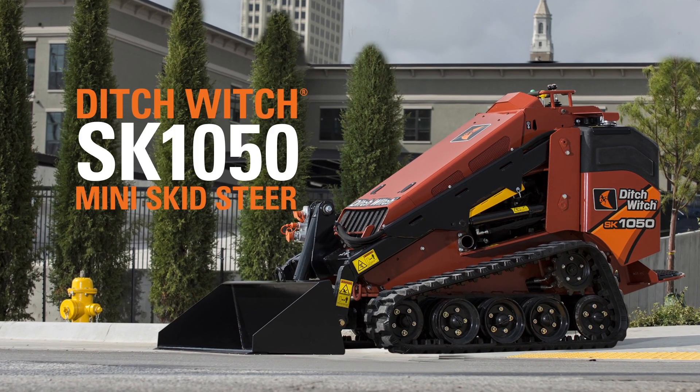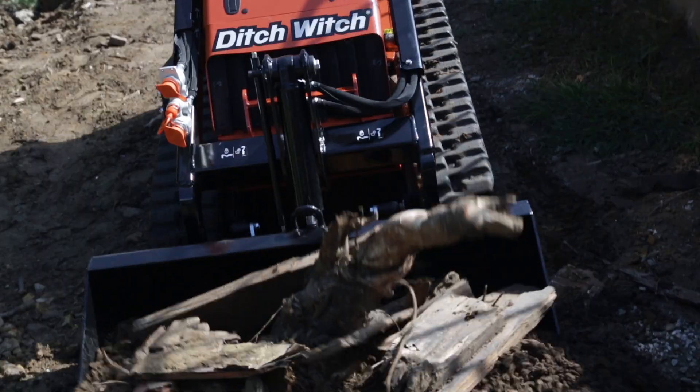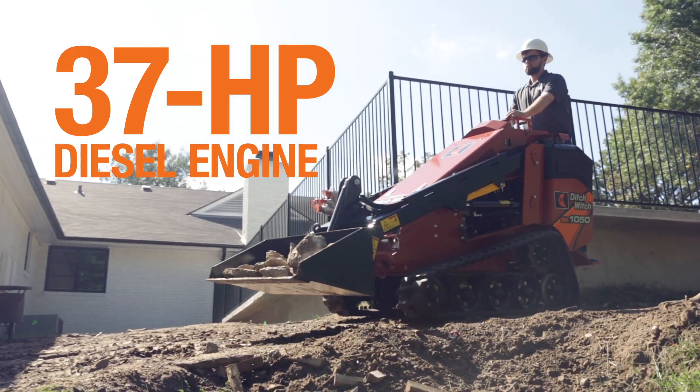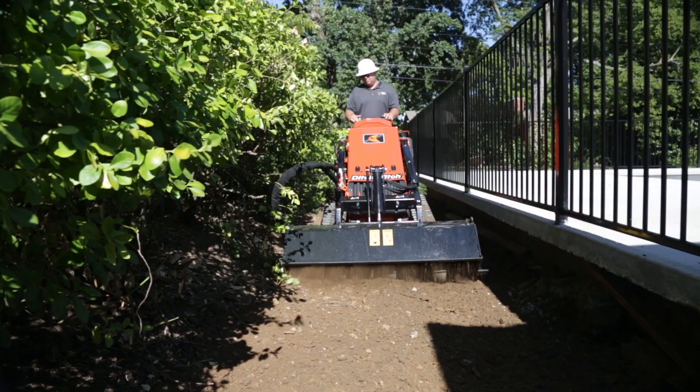The Ditchwich SK-1050 Mini Skid Steer. It's powerful, it's productive, and it's packing a punch on job sites everywhere. Equipped with a 37 horsepower Tier 4 Yanmar diesel engine, the SK-1050 provides leading power to the attachment.